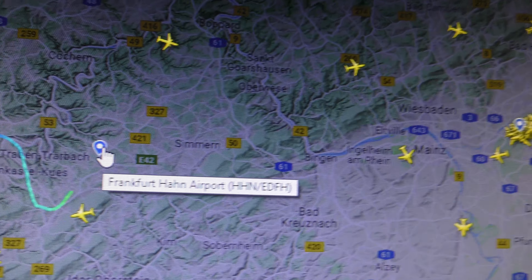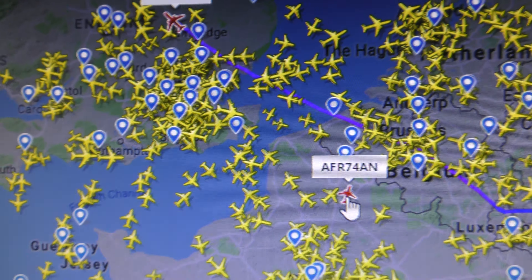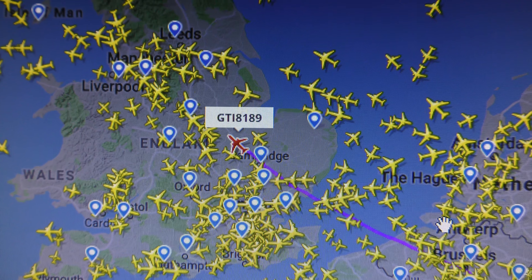It's coming from Frankfurt Hahn Airport. But they don't know where it's going to — destination not available. Probably somewhere in the USA, so I'll keep my eye on that and see where it goes.